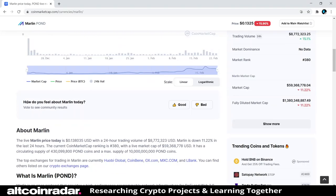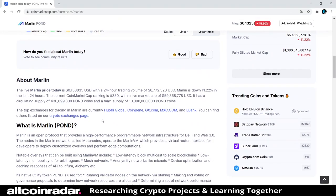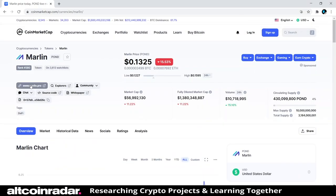Where can you get POND? The top exchanges for trading Marlin are currently Huobi Global, CoinBean, GX.com, MXC.com, and LBank — and there are probably a lot more, but these are the top ones. Now we're going to take a look at their website and see if we can learn a little bit more.